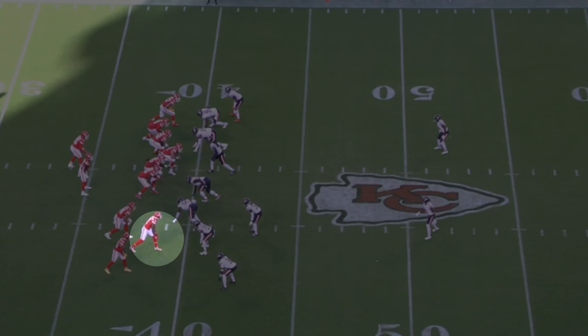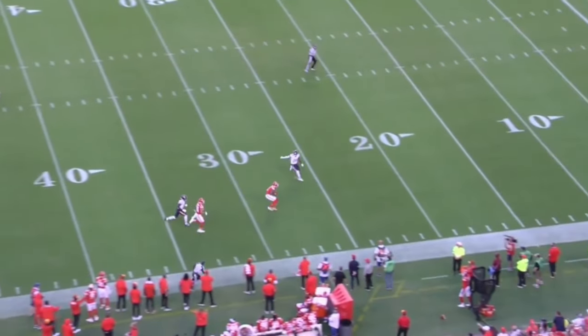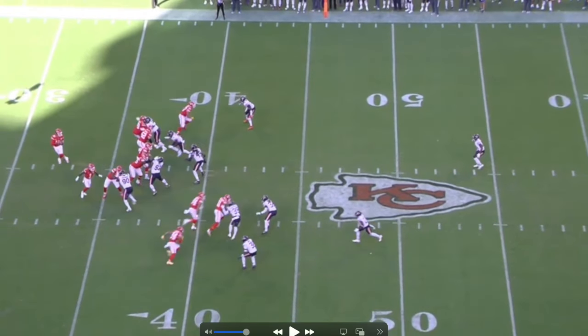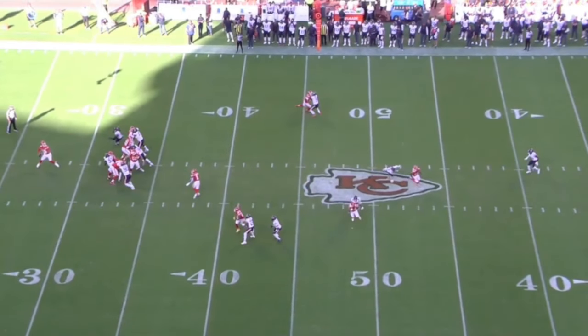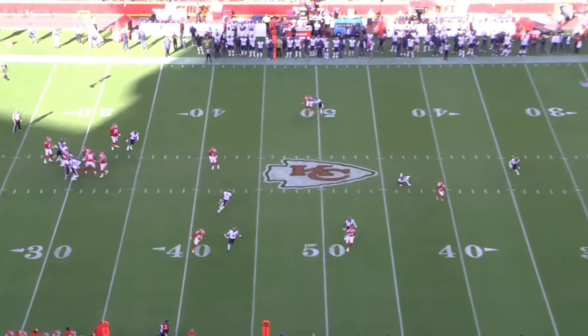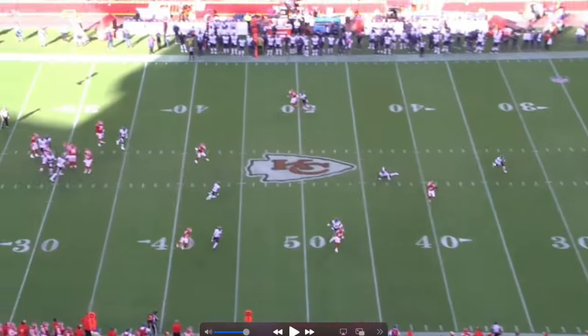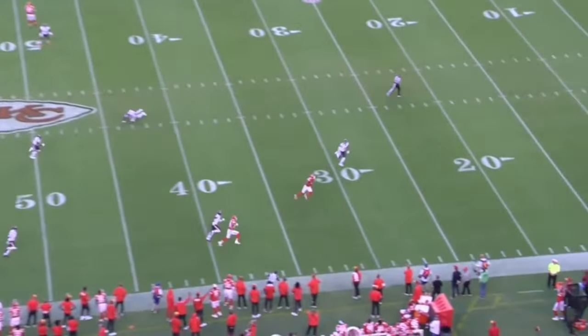The next play has MVS in a bunch set. He's a great route runner but also very smart — yes, he has some drops, but watch what he does here. He gets pressed at the line, recognizes man coverage, and sees this DB picking up Watson. So MVS runs the DB into his own teammate. With his speed, he creates instant separation, the DB falls down, and MVS is wide open. Not only can he run routes, he's also great at recognizing coverage and recovering from press.